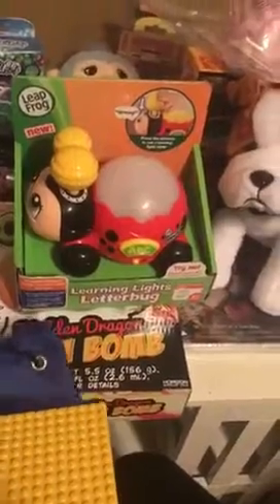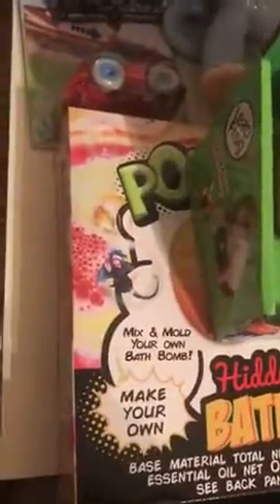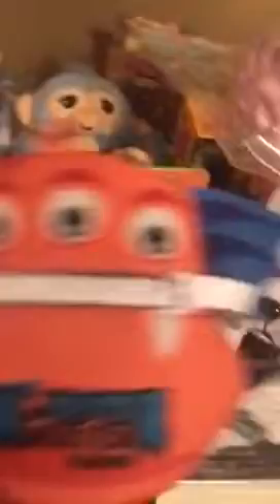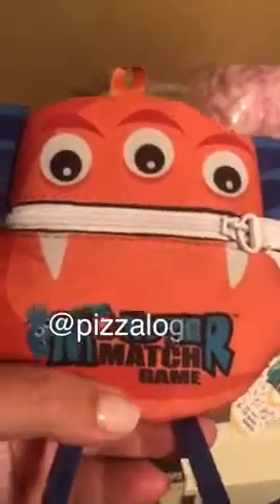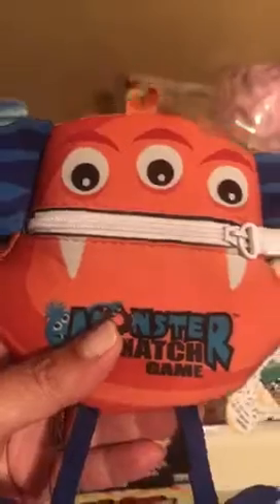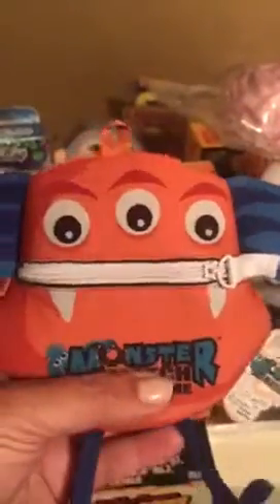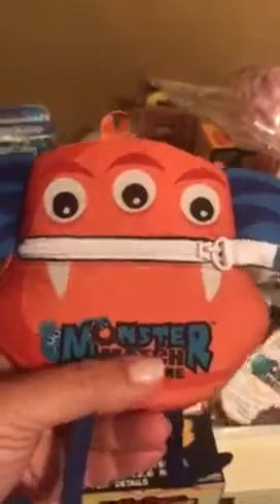This one was a lot of fun at the show — this is Monster Match Game. I got to hug a monster; if you look on my Instagram, pizzalogger1, you'll see me hugging the monster. It's a card game that involves dice and you have to have quick reflexes to pick out which monster they're referring to. You roll a number, a body part, and a feature, and you try to see which one matches. The one with the most points wins.